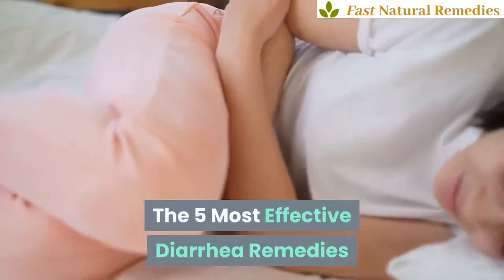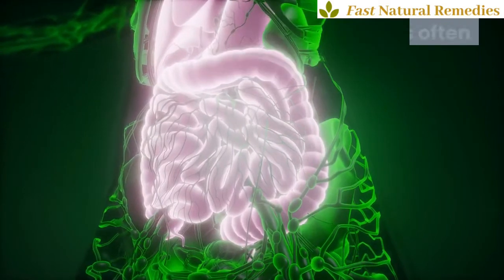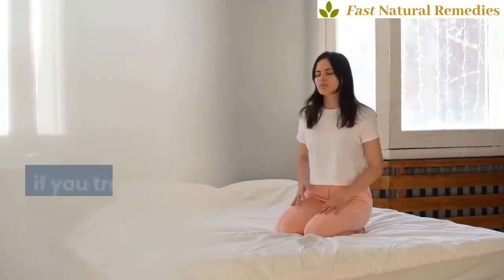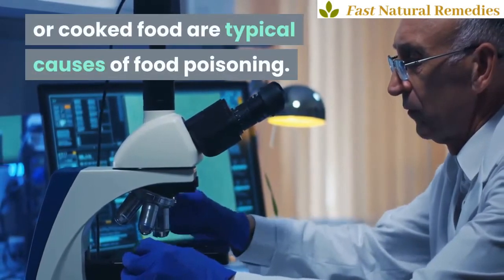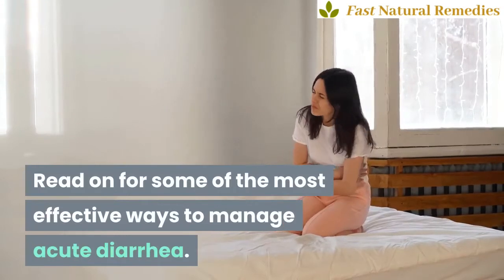The 5 Most Effective Diarrhea Remedies. Infectious diarrhea is common in young children and is often caused by a virus. Traveler's diarrhea can occur if you travel to underdeveloped areas with contaminated water. Bacteria from improperly stored or cooked food are typical causes of food poisoning. Read on for some of the most effective ways to manage acute diarrhea.